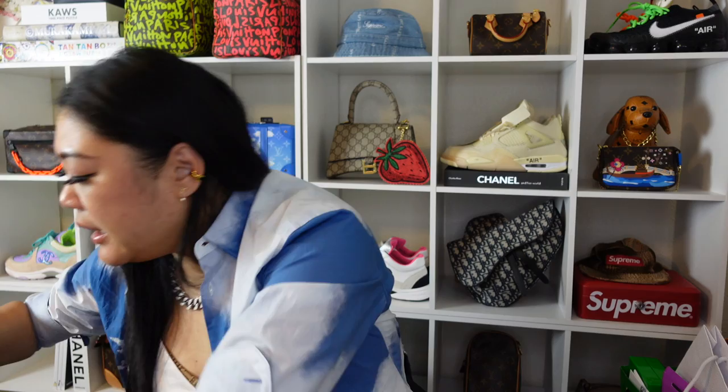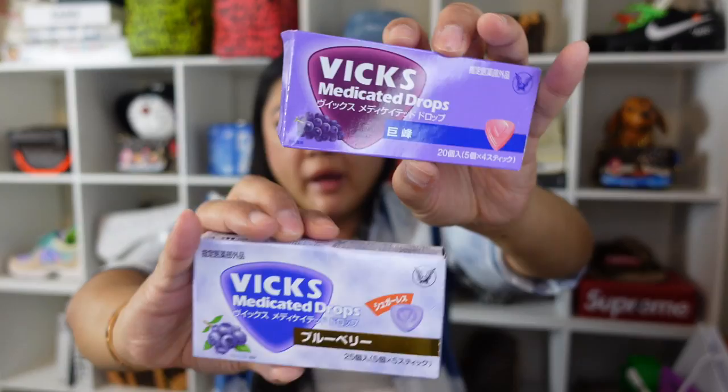Actually the last item is these Vix medicated drops in grape and blueberry flavor. I'm not sure what 'medicated drops' means exactly — I guess it's their version of cough drops. I've had this lingering cough that won't go away, so I'm going to try the Japan version.